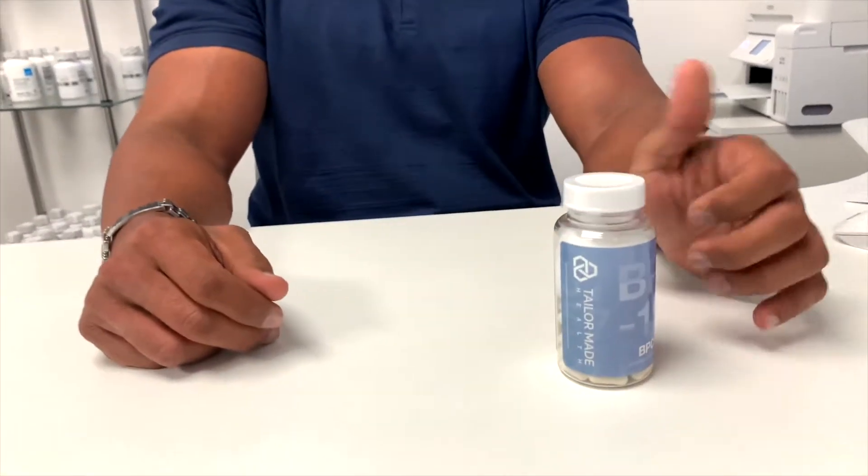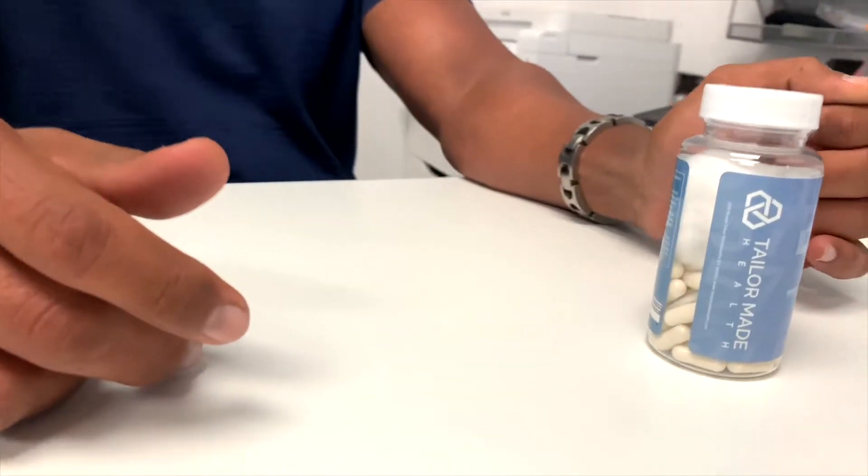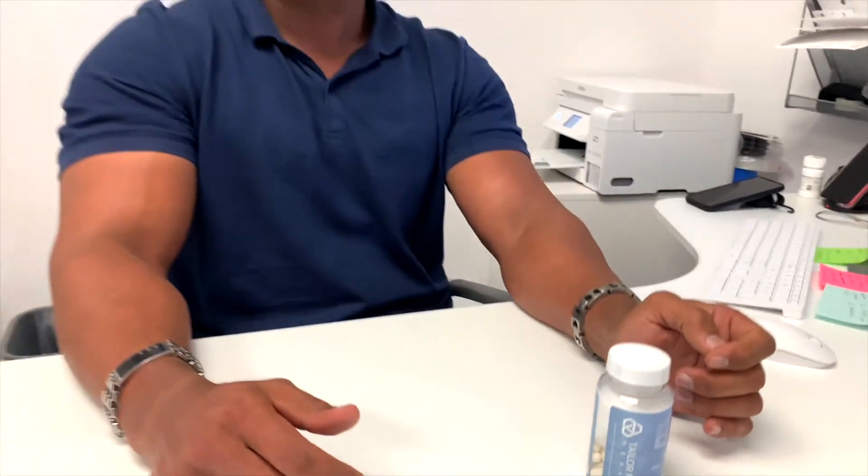Jason here from Catalyst Wellness, here to talk about BPC-157, also known as Body Protective Compound 157. This is a chain of amino acids, and it's considered a peptide. A peptide is a chain of two or more amino acids, and this one specifically is considered a pentadecapeptide. That's the technical information on it.